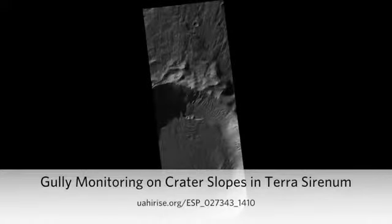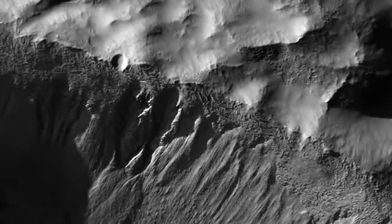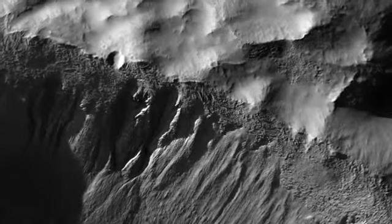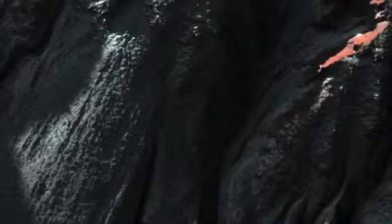Gully monitoring on crater slopes in Terra Serenum. These crater gullies lie on the northern wall of an unnamed 9 km diameter Southern Hemisphere crater in Terra Serenum. The image was acquired during early winter in the Southern Hemisphere, so the crater wall is in shadow.